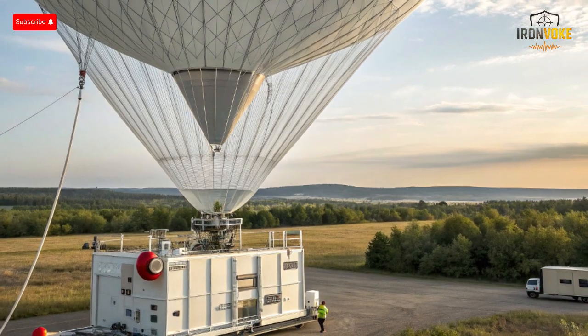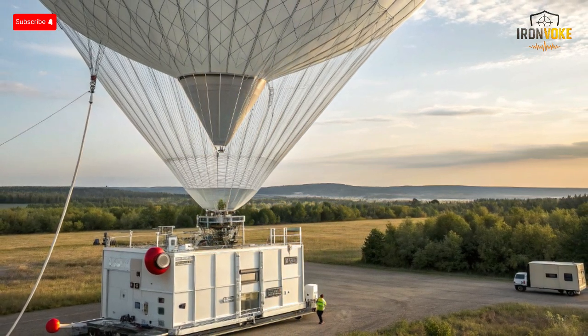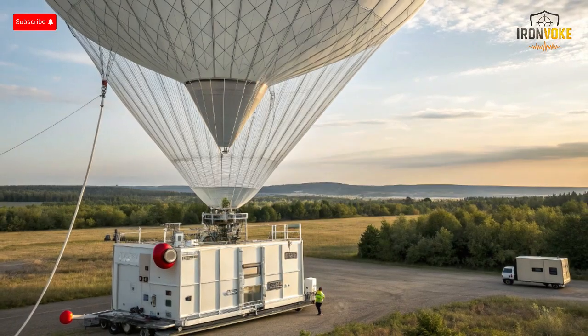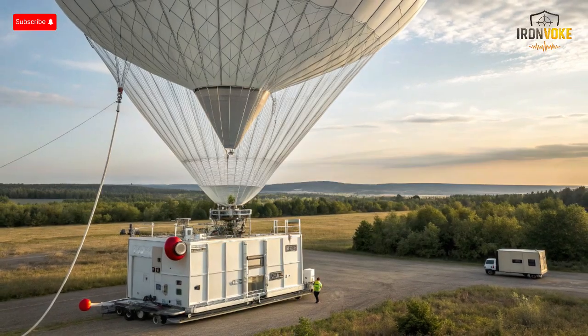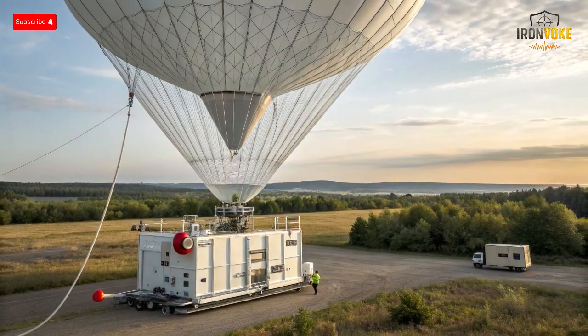For Israel, Sky Dew is not just another radar — it's a strategic game changer. The nation faces a complex mix of aerial threats: drones from neighboring regions, low-altitude missiles, and advanced aircraft operating near its borders. Sky Dew provides early detection from great distances, allowing the country's air defense systems to prepare intercepts earlier, improving accuracy and reducing risks to civilian areas. It also acts as a communication relay, linking different defense layers and ensuring seamless coordination between radar stations, missile systems, and aircraft patrols, while reducing dependency on satellite-based surveillance.